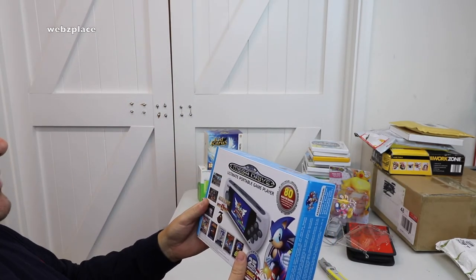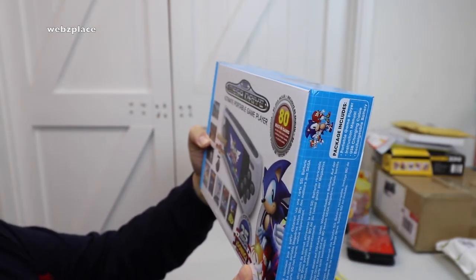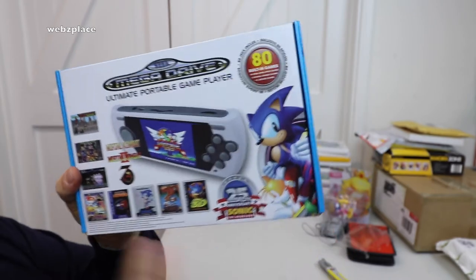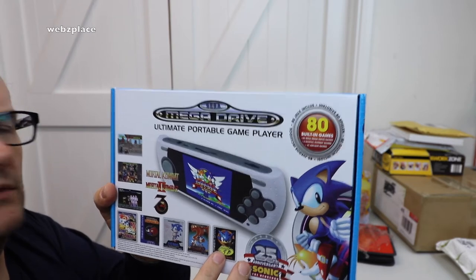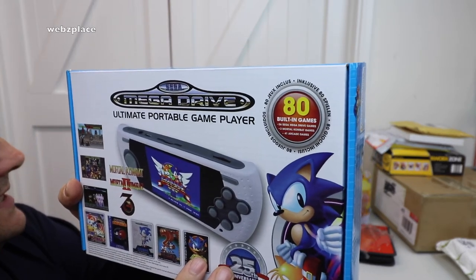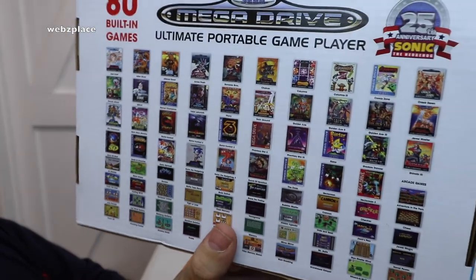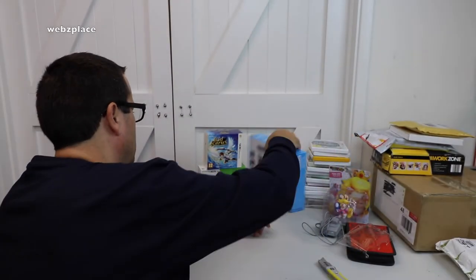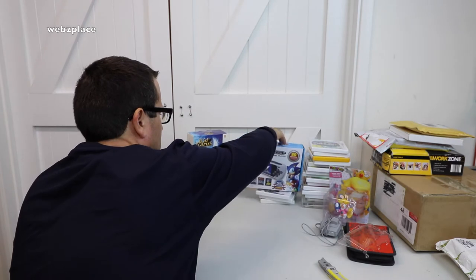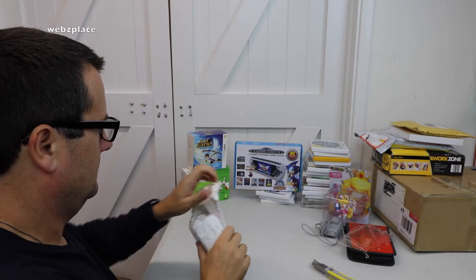We've got the Sega Mega Drive Ultimate Portable Game Player — awesome! It has 80 built-in games: 36 Sega Mega Drive games, 3 Mortal Kombat games, and 41 arcade games. If you saw my last haul video, I had the Sega Mega Drive classic games console which has these same games on it, but this is the handheld version. Looking pretty awesome — pause the video to look at the games list, or check my previous video where I did a closer-up look at them.